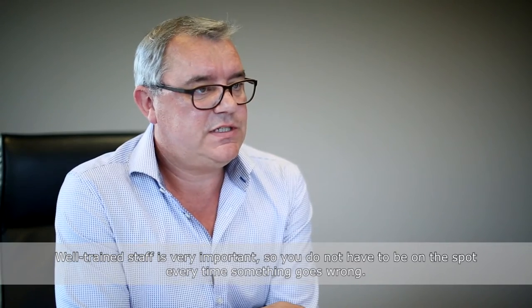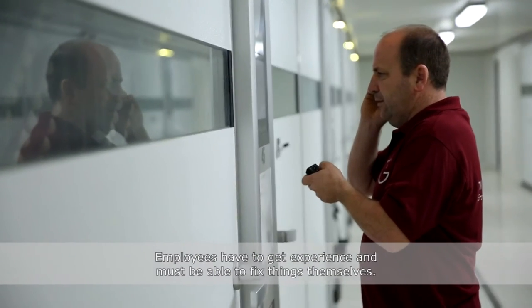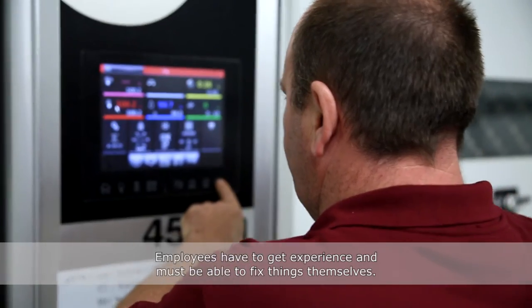Well-trained staff is very important so you don't have to be on the spot every time something goes wrong. People have to get experience and must be able to fix things themselves.